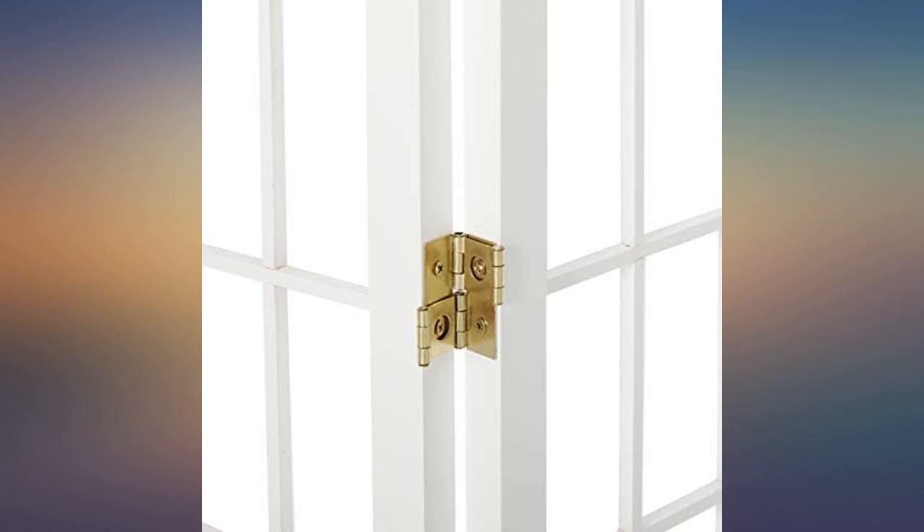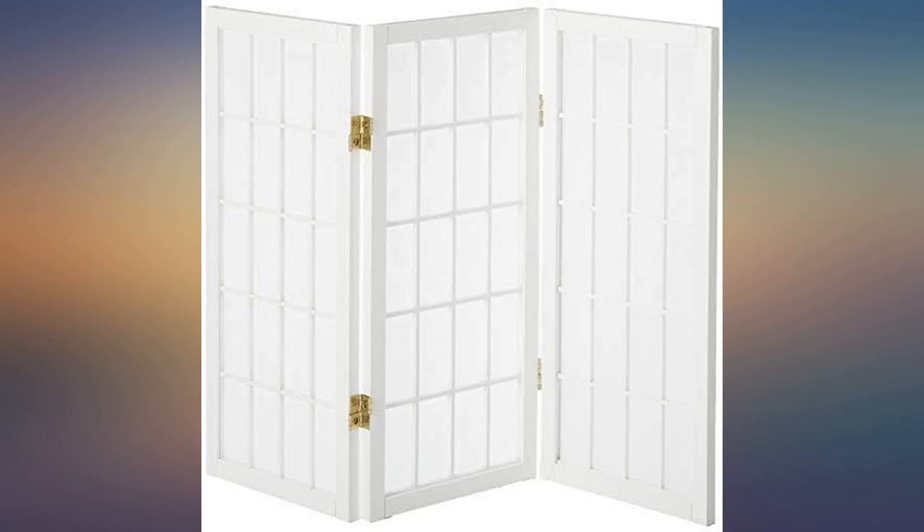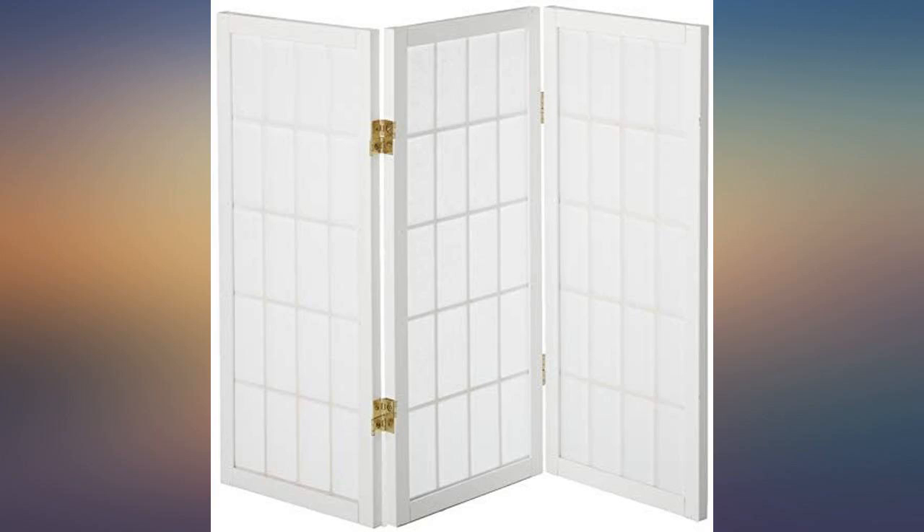I actually bought this to cover my fireplace and it fits perfectly. It is a bit pricey; however, it is the perfect addition to my living room. I'm using it as a litter box screen and it works perfectly and looks great. I'm using this screen on my desk at work to block sunlight glare — very attractive and affordable.